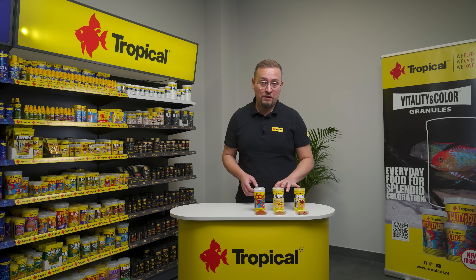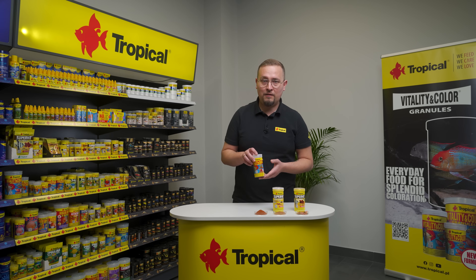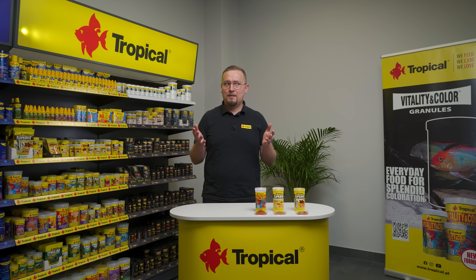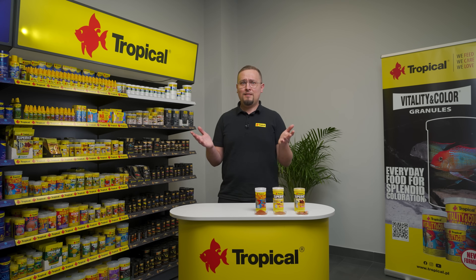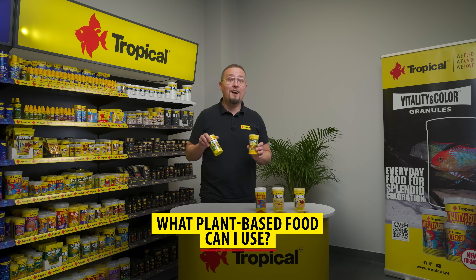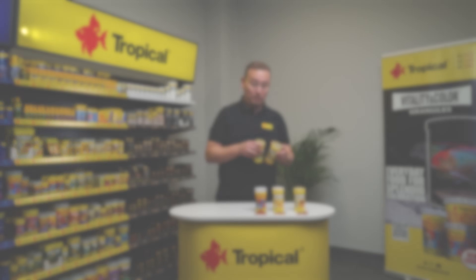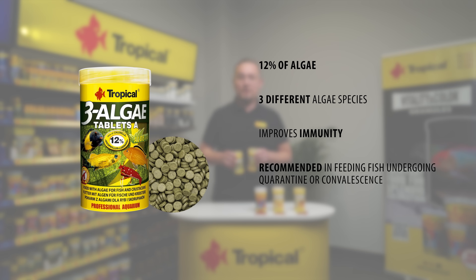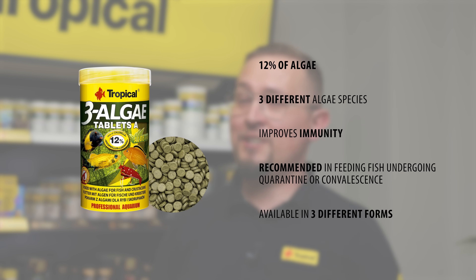So we have a multi-ingredient food and a color enhancing food, both for omnivorous fish. But there's still one thing missing. If you have herbivorous fish in your aquarium, then you need to feed them with something that contains banana, spinach, and algae — the three-algae food. This is an excellent addition to the diet of omnivorous fish as well. And like Superveat, it comes in different forms — choose the one that suits best the feeding habits of your fish.